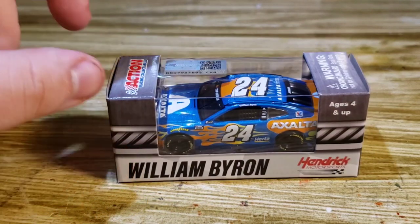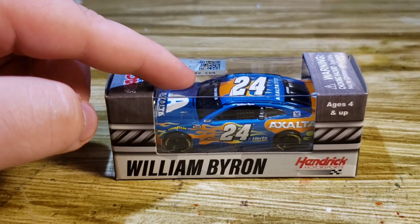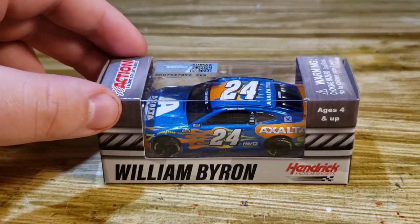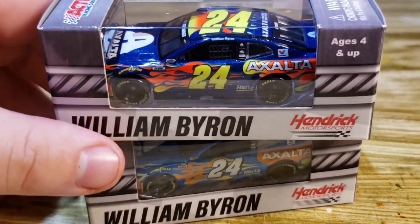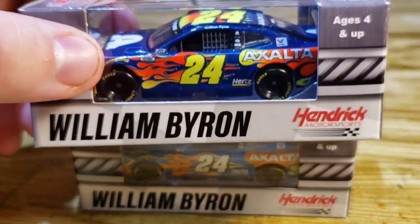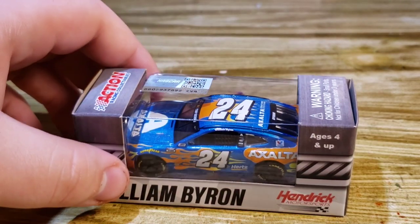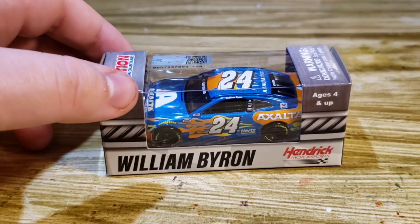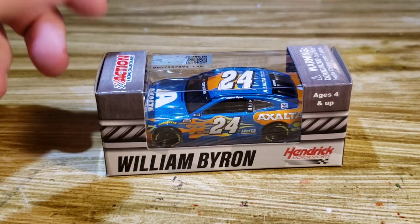I got Duel Number Two. In the actual Daytona 500, I believe Byron wrecked out early and then it rained and they switched to Monday. This diecast right here literally looks like you left the main one out in the sun for about a year. Plan B Sells actually tweeted 'when you leave your William Byron diecast in the sun too long' and showed this paint scheme — I thought that was pretty funny.